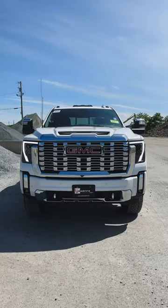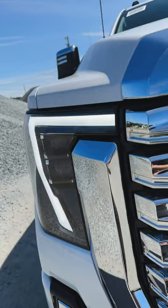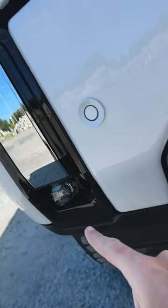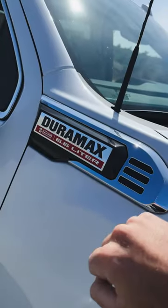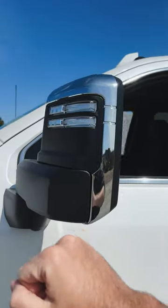You guys gotta check this out — this is a 2024 GMC Sierra 2500 HD Denali. We've got GMC's new C-notch signature LED headlights, projector fogs down low, front parking sensors, front tow recovery hooks, and a functional hood scoop feeding the 6.6-liter Duramax diesel.